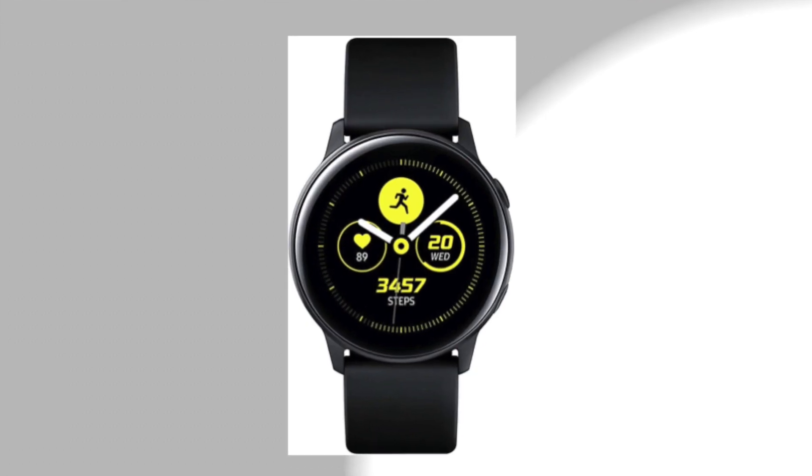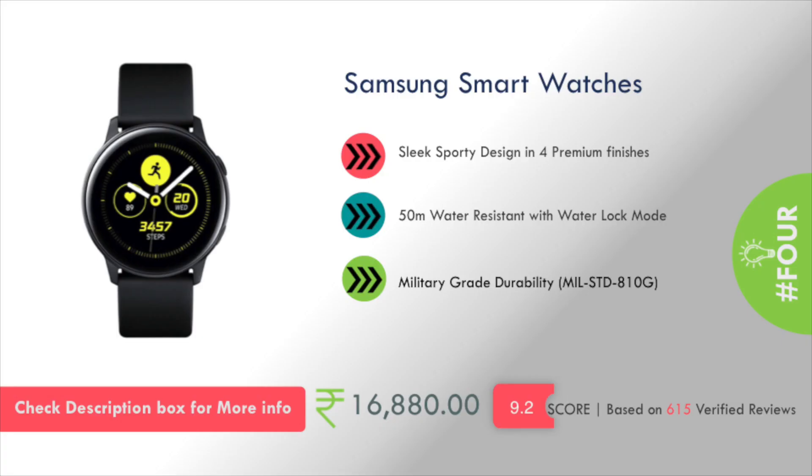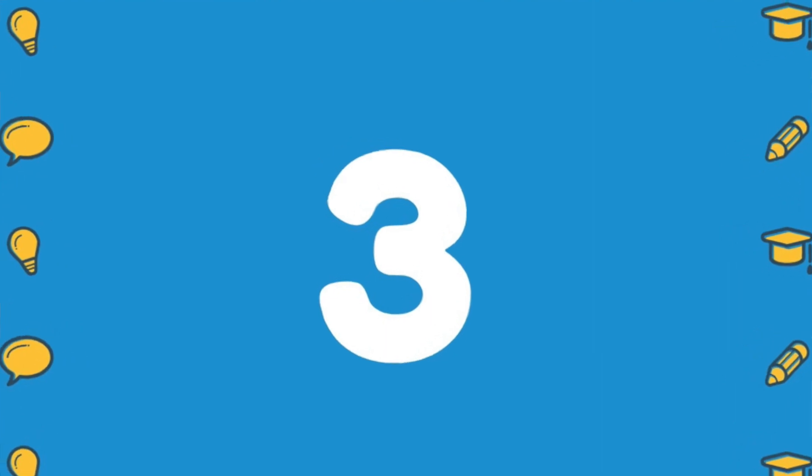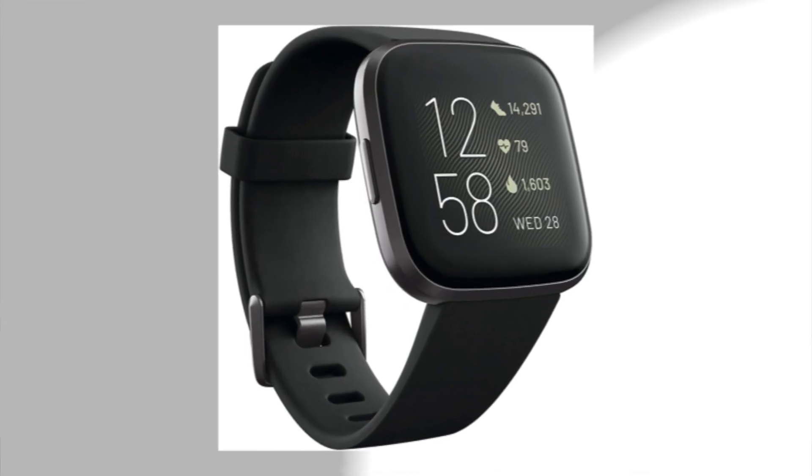Number 4 is the Samsung Smart Watch. It has a sleek, sporty design available in 4 premium finishes and features 50-meter water resistance with a water lock mode. This will cost you around 17,000 rupees.